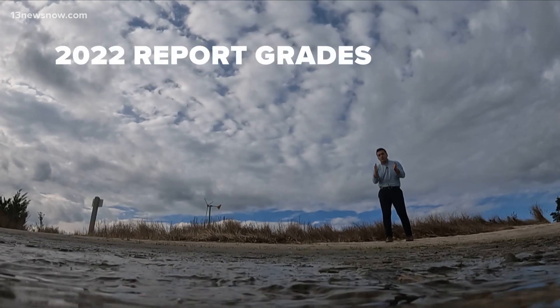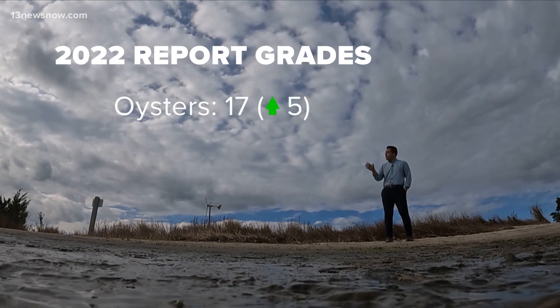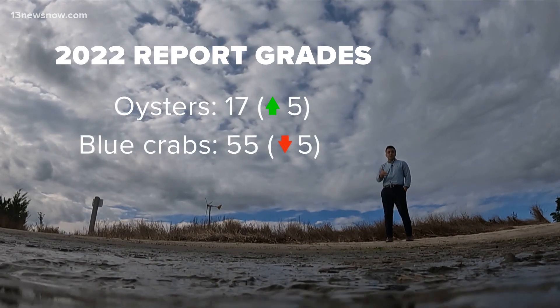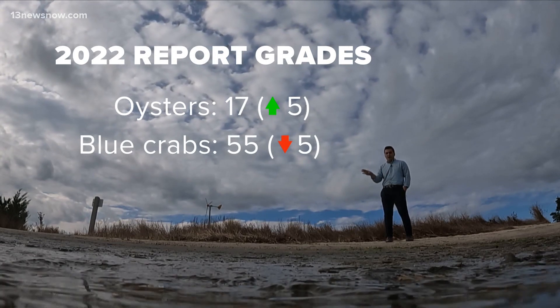Another key factor in the new report are local fisheries. For instance, oysters went up five score points over the last two years, but at the same time, blue crabs decreased five points as well.